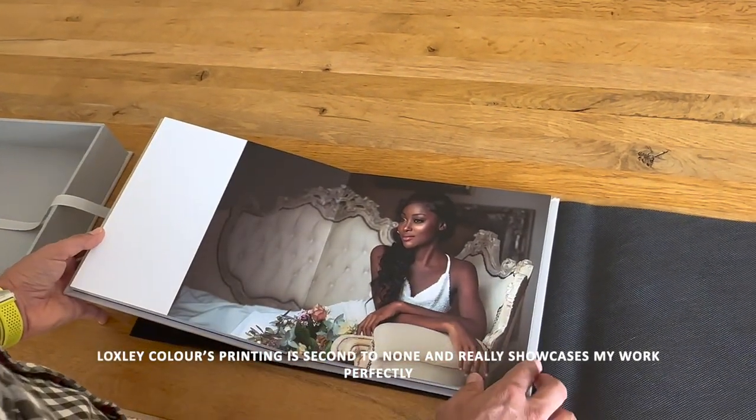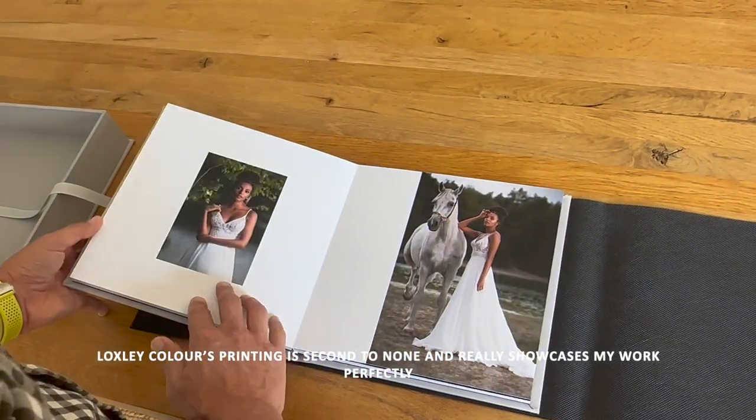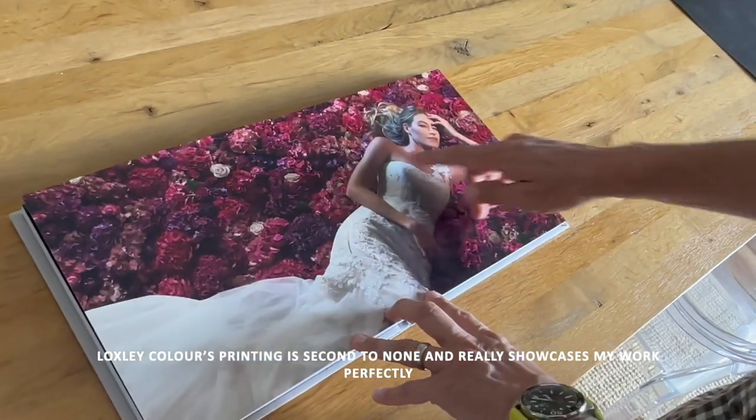Loxley Color's printing is second to none and it really showcases my work perfectly.